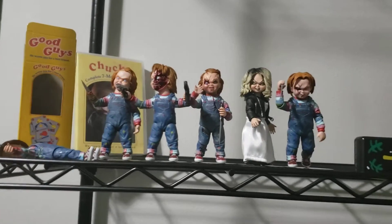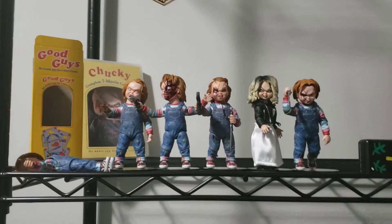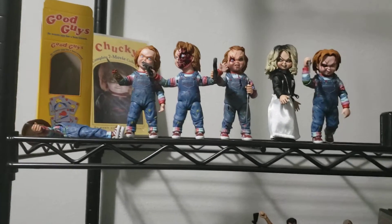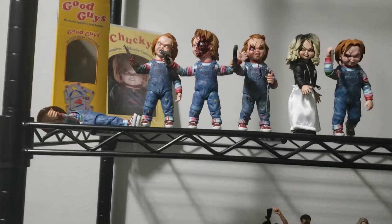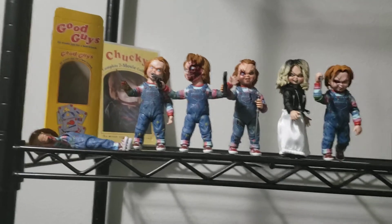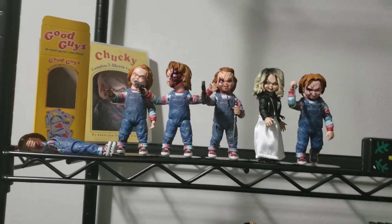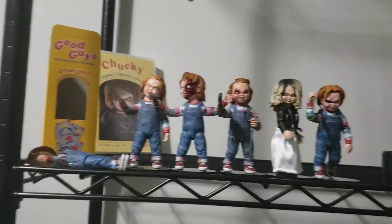So my wishlist for NECA's Ultimate Chucky line would be: a Seed of Chucky three-figures pack with Chucky, Tiffany, and Glenn; a Cult of Chucky set with the head-on-wood Chucky, melted-hand one-arm Chucky, and army-haircut Chucky; and a Chucky TV series entry.